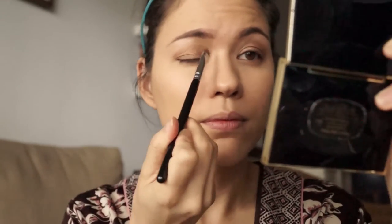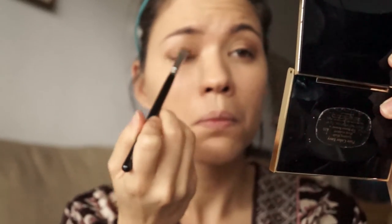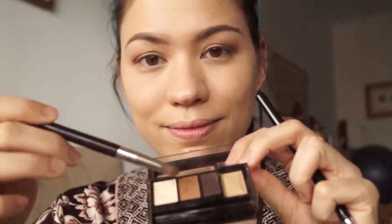I used to blend my eye shadow with my fingers, but since my wonderful sister convinced me to move to brushes, I actually started using brushes not that long ago — maybe within the last year and a half. And then it just made me think, why did I not do this sooner?